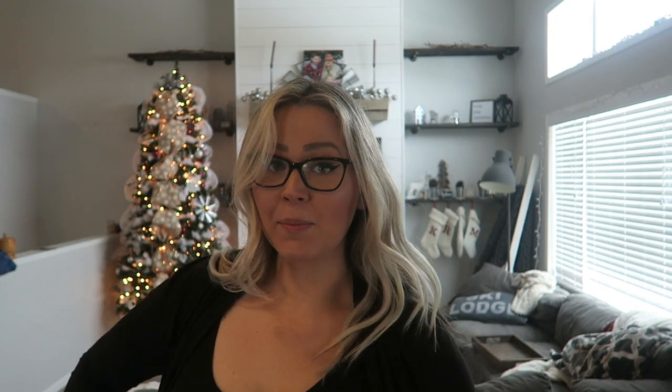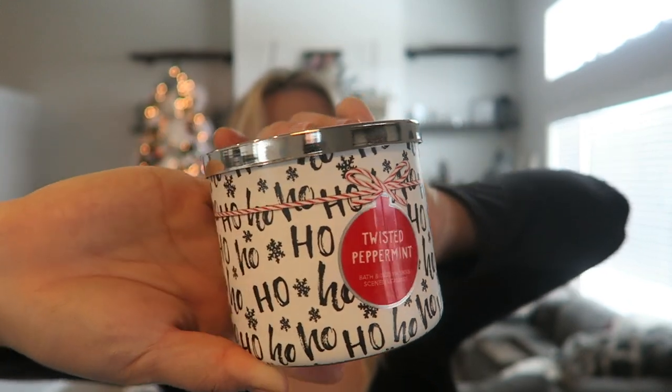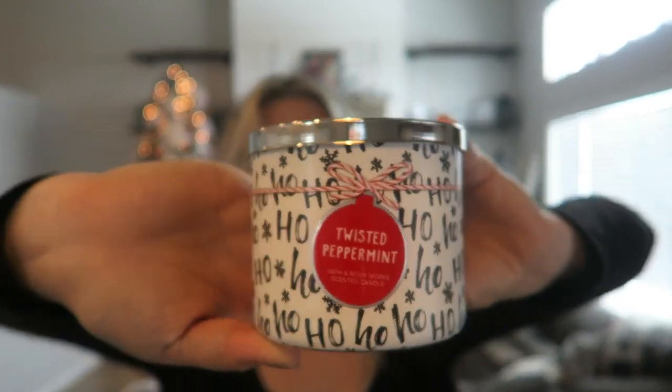The last scent I got from Bath and Body Works is Twisted Peppermint, and I got two of the same design because I thought they were so cute. I loved the design they came out with this year — the block and white color, the fun font, and that little Twisted Peppermint ornament. Some of the tops even have little Christmas trees on them. It's so cute — I love it.